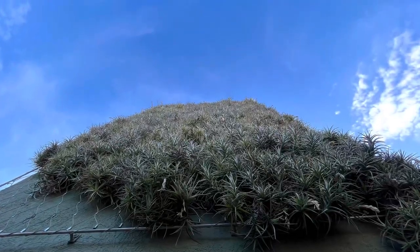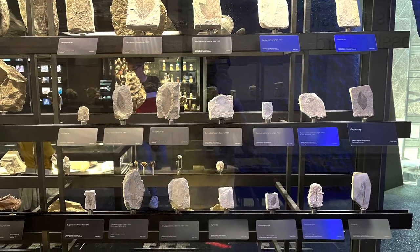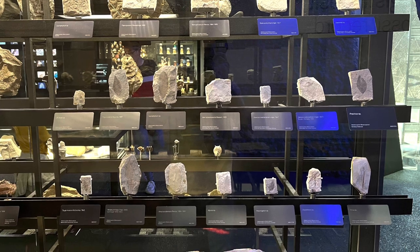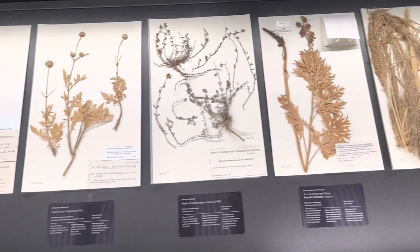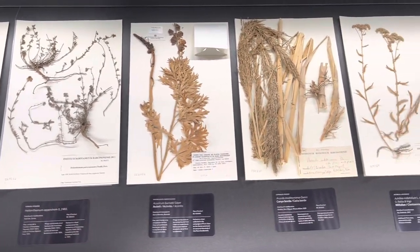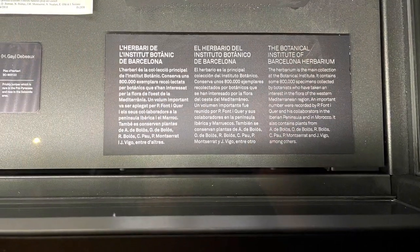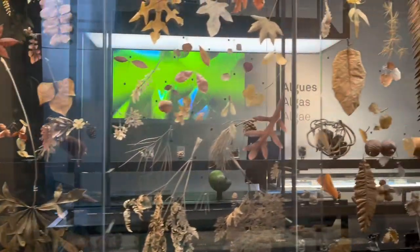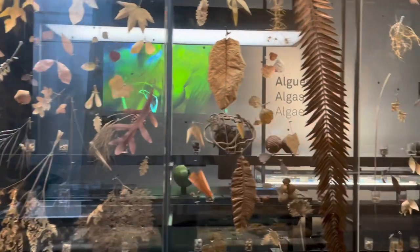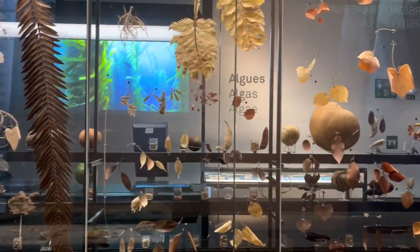Here's another view of all of the air plants. Since this is a natural history museum, they also have a lot of fossils of leaves and information on the history of plants, showing the different types of plants and where they came from. They also have a lot of different seeds, as well as leaves they have collected and have on display.